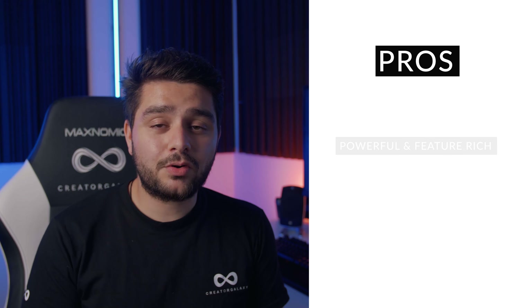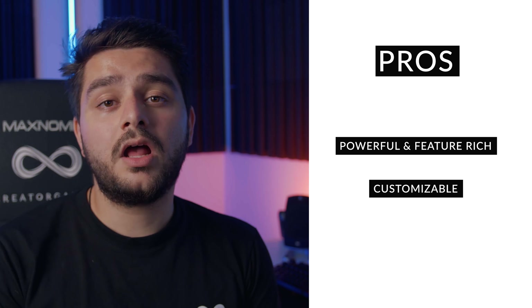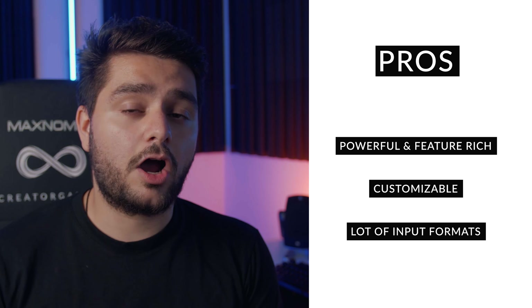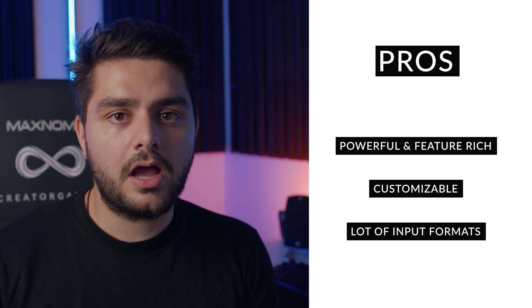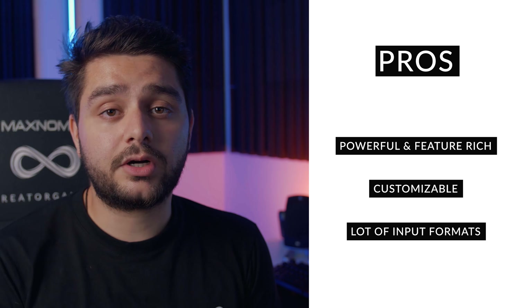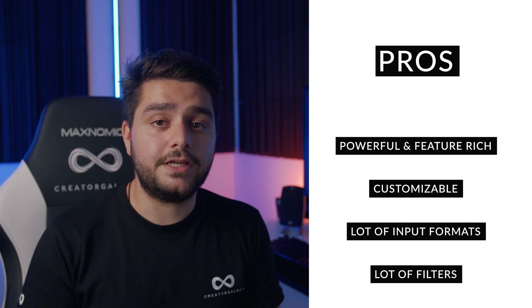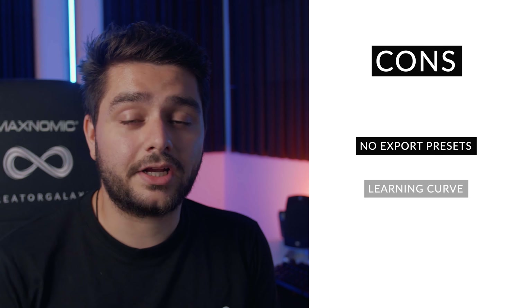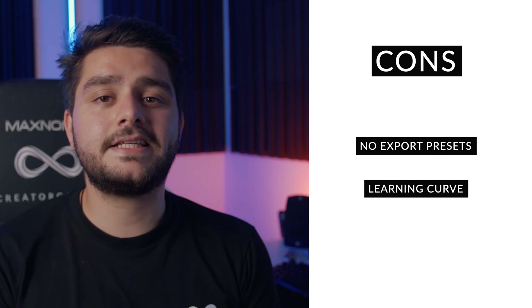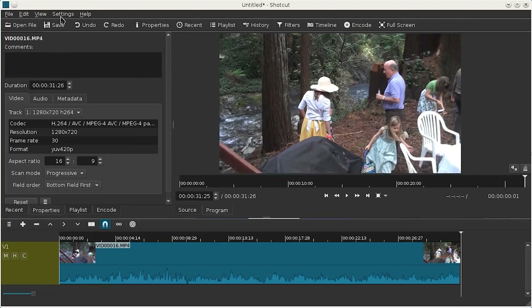The pros of Shotcut are that it's powerful and feature-rich, and if you have a lower-end machine you'll still be able to run it easily. It has a flexible interface, a wide variety of video and audio formats you can import, and a large selection of audio and video filters. The cons are that it has a steeper learning curve, so you'll need time to adjust to the interface. It's also not very similar to other video editing softwares, so if you plan to shift to a different editor later on, the transition will be a bit more complicated — it's always better to start with something similar to what you plan to upgrade to.